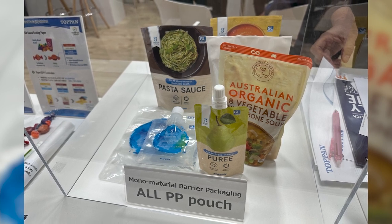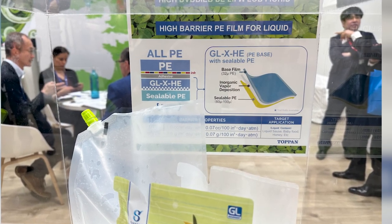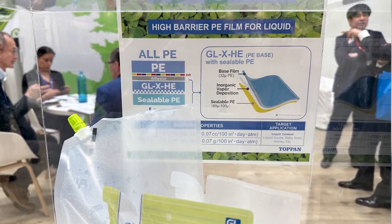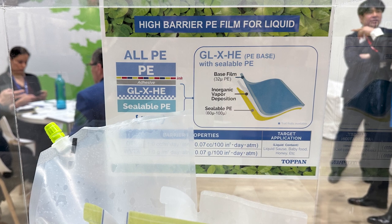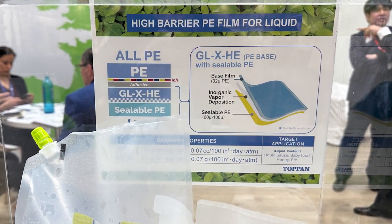These films are increasingly available — every film producer, it seems, has them in their portfolio, and the barrier properties and technologies are continually improving. Usually these consist of a base layer, a thin barrier layer of something like EVOH, and then a sealant layer that might be reverse-printed. But a lack of collection and recycling infrastructure continues to hamper practical recycling efforts.